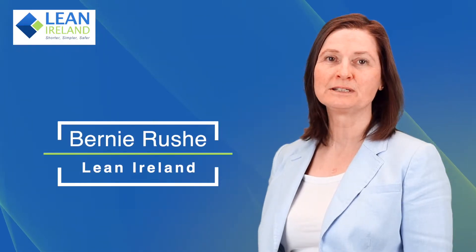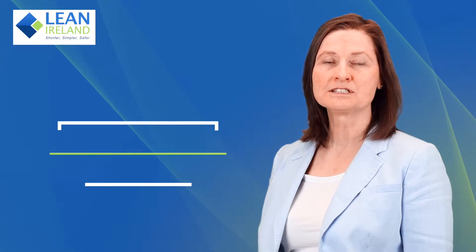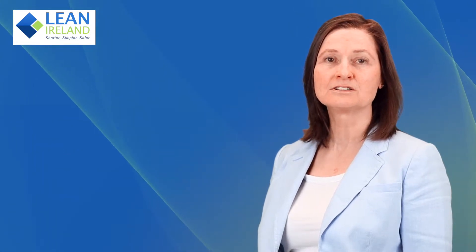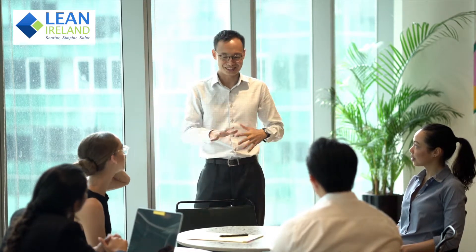Hello, I'm Berni Rush, Principal Consultant and Managing Director with Lean Ireland. We offer services in the area of Lean Transformation and Six Sigma, Process Improvement and Supply Chain Management.